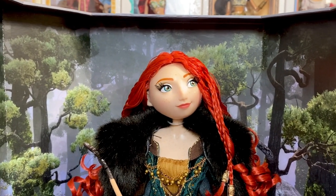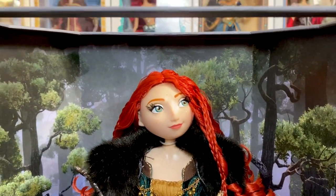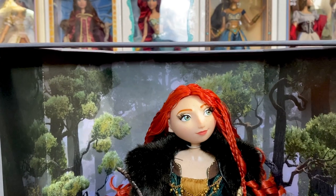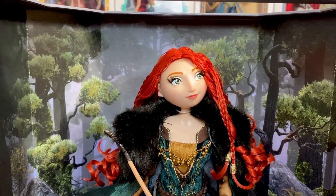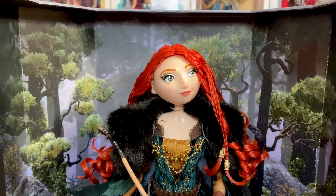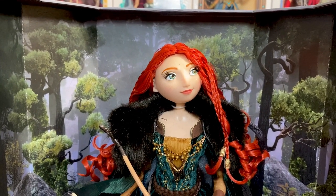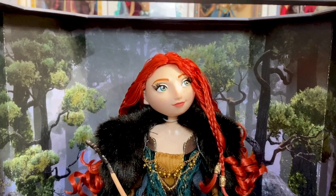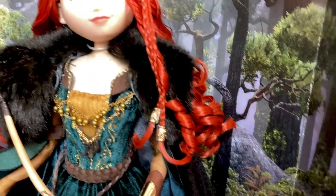Merida herself is about a 16-inch doll. She does have rooted red hair, though once again we don't have true Merida hair. I really wish one of these days they would give Merida the hair that she deserves — the Mother Gothel style. If you look at Merida in the movie, yes it's ringlets, but it's frizzy, frizzy ringlets. I really wish we would get that one of these days. Her hair is pretty, don't get me wrong — it's just not Merida's hair.